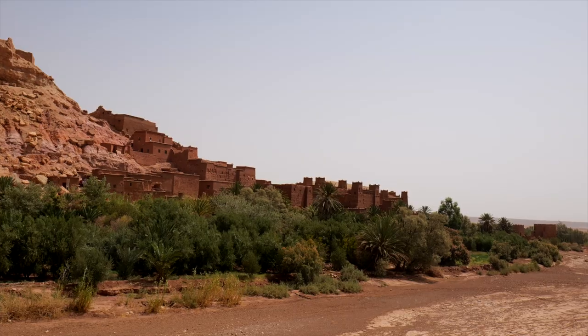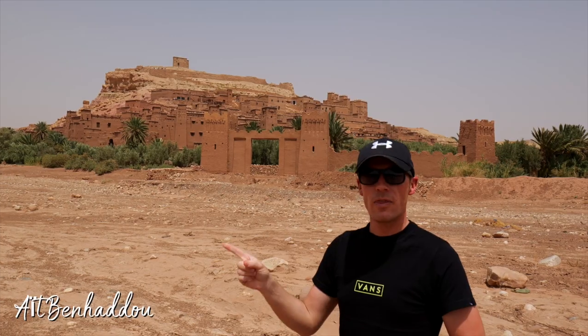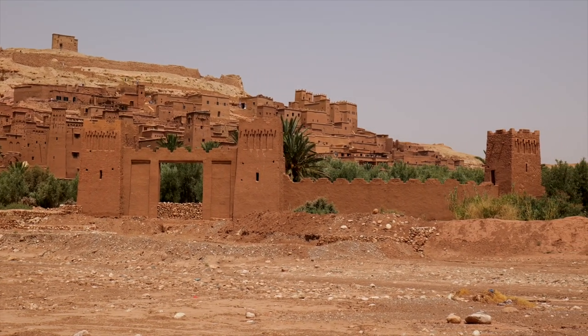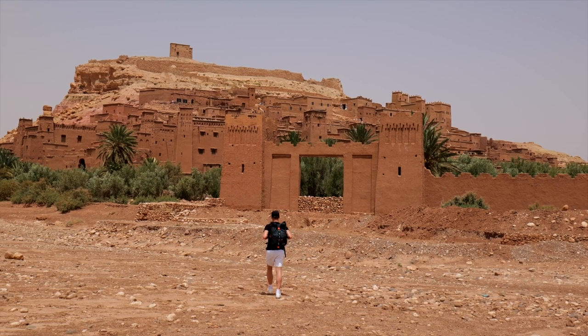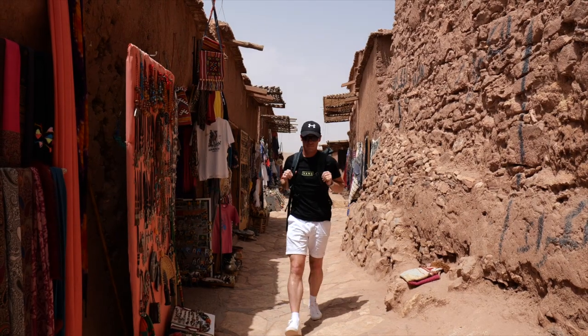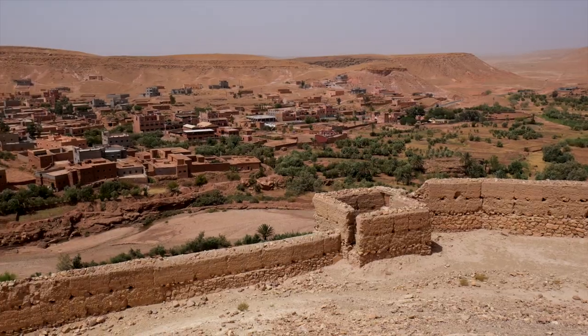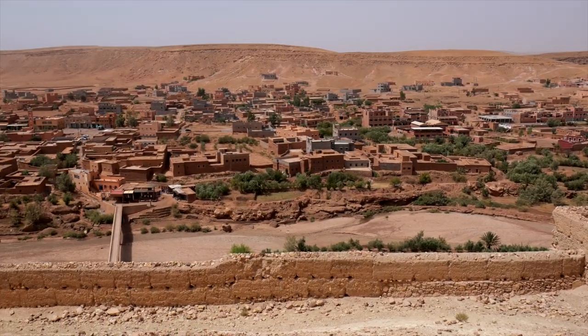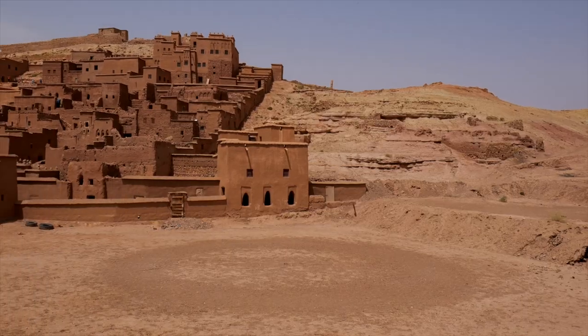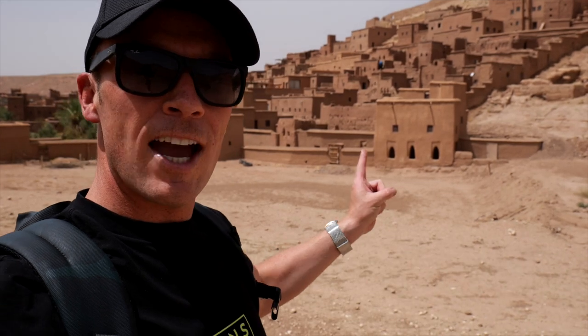Then it's on to somewhere which might look a little familiar — the Kasbah of Ait Ben Haddou. As well as Gladiator, it's appeared in Jewel of the Nile, the Bond film The Living Daylights, the live-action remake of Aladdin, and Game of Thrones, and it's easy to see why. This UNESCO World Heritage Site and fortified village has been the go-to location for filmmakers worldwide ever since Lawrence of Arabia. Today, only five families still live inside this giant fortress, which grew as a waypoint for travelers transporting salt, spices, and gold along the major trans-Saharan route.